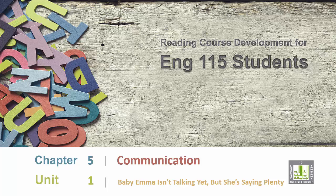Reading Course Development for English 115 Students. Chapter 5: Communication. Unit 1: Baby Emma isn't talking yet, but she's saying plenty.